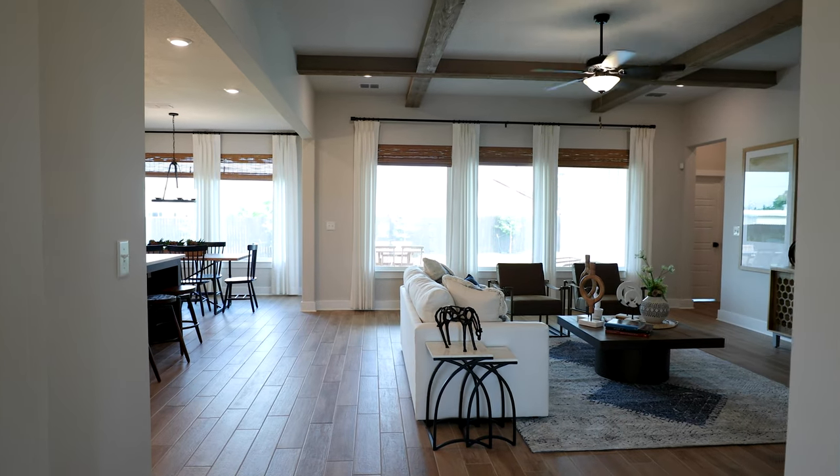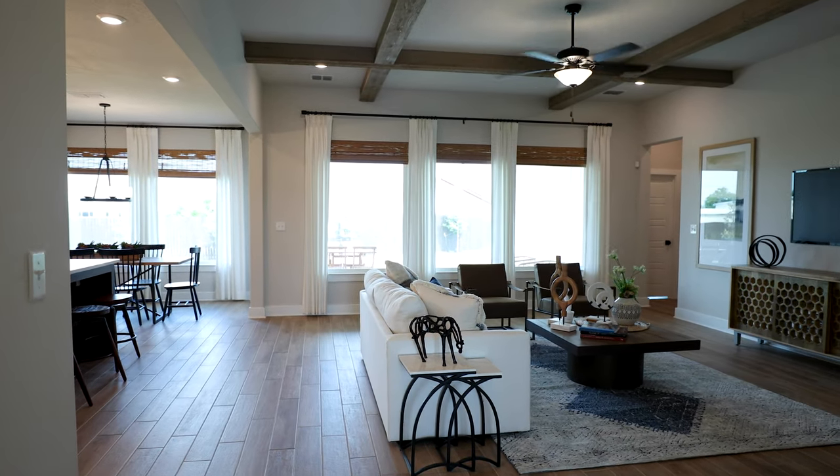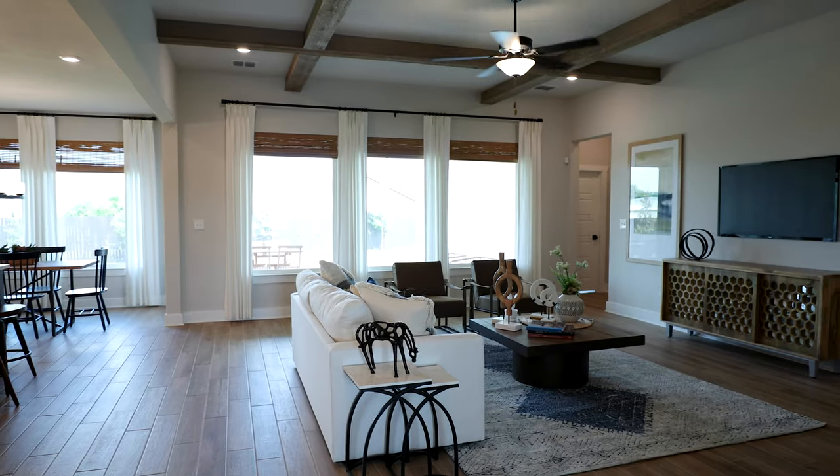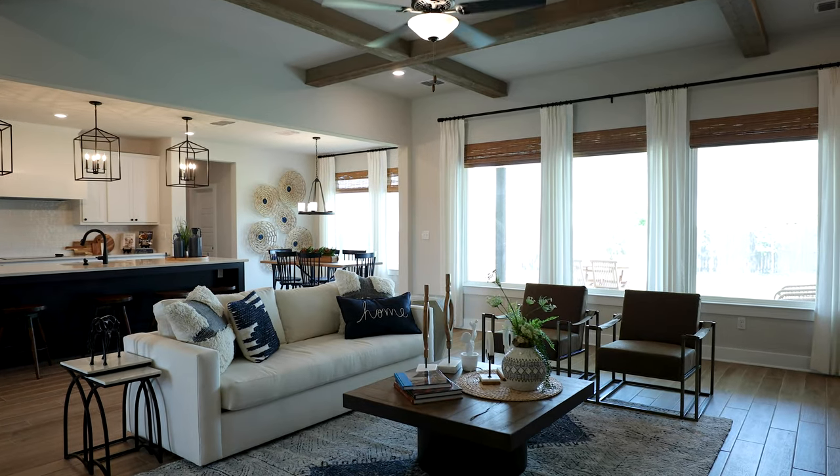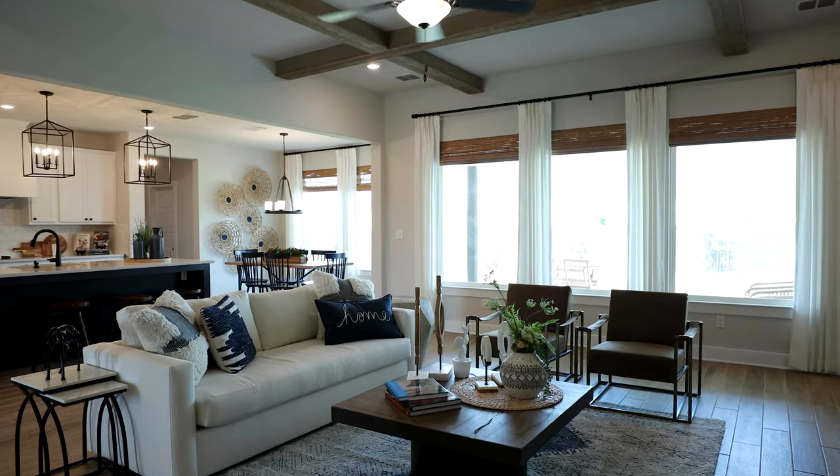As you walk in the foyer of the Canyon model, you're going to be immediately greeted by 10 foot, six inch ceilings in the foyer and the family room, and it really draws you in. You can see all the way out the big, beautiful fixed glass windows onto the outdoor living space and can easily see yourself in this home with your family, enjoying your country living.